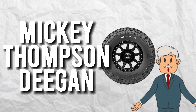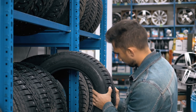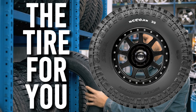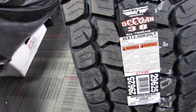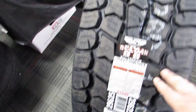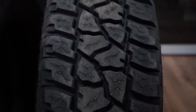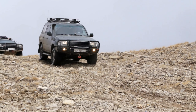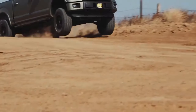Mickey Thompson Deegan. If you're looking for tires that can handle any terrain and make you look like a total badass, then the Mickey Thompson Deegan is the tire for you. Named after the legendary off-road racer Brian Deegan, these tires are designed to handle the toughest off-road conditions. With their aggressive tread pattern and high sidewall, these tires look as tough as they perform. Whether you're tearing up the desert or crawling over rocks, the Mickey Thompson Deegan will get you there in style.